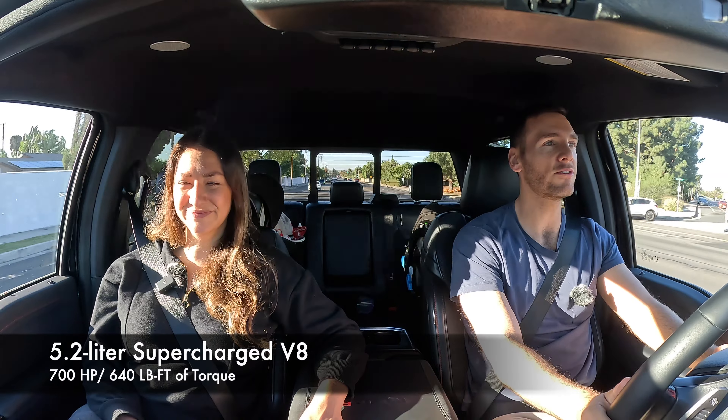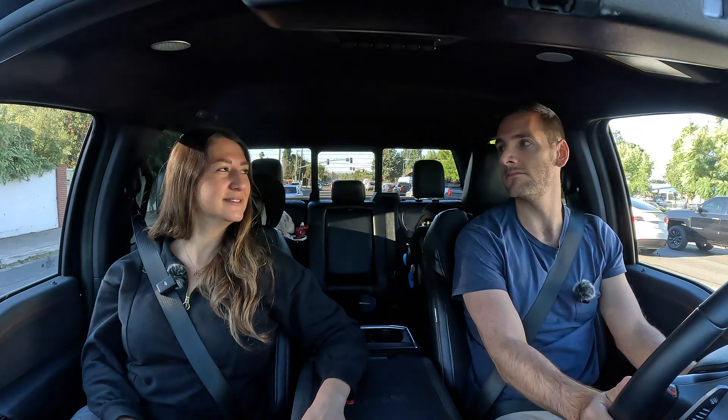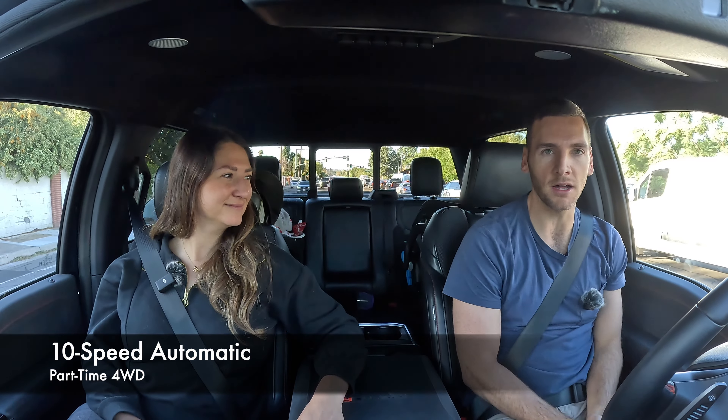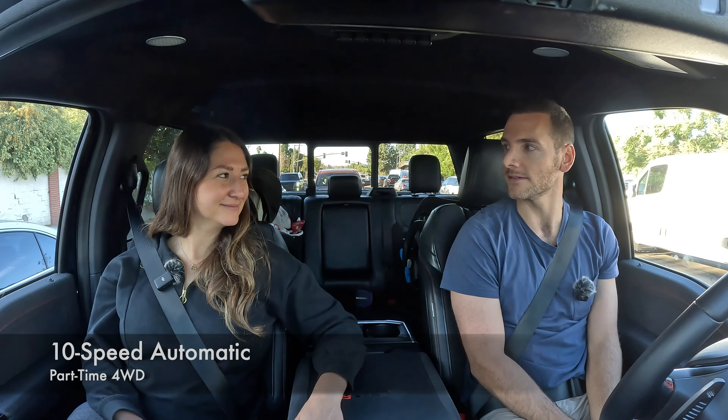I really feel like you are the king of the Cretaceous period in the Raptor R. It was literally spinning its tires right there — 37-inch all-terrain tires — because we have 700 horsepower and 640 pound-feet of torque from a 5.2-liter supercharged V8 routed through a 10-speed automatic gearbox. Right now we're in rear-wheel drive, and that's why we're spinning the tires.